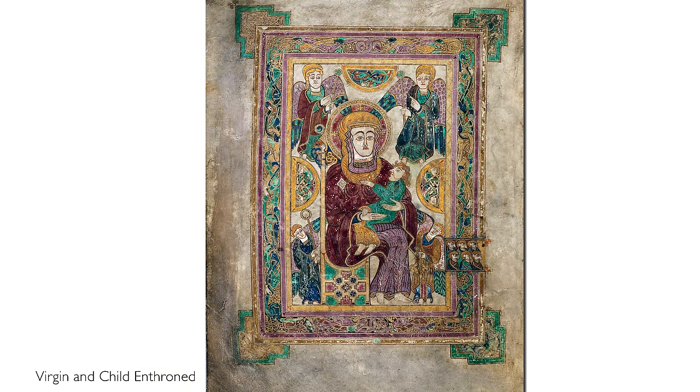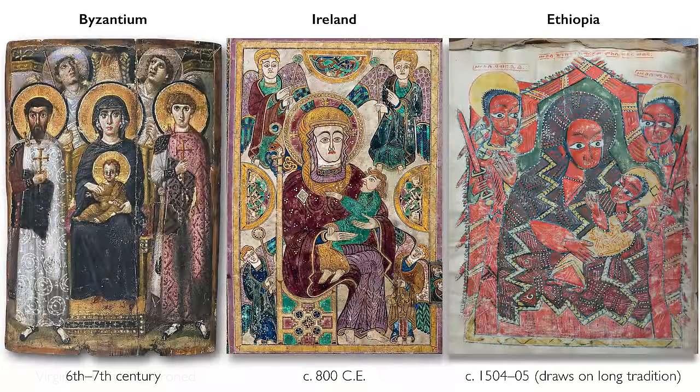Shortly after the canon table pages, we find, by some accounts, the earliest representation of the Virgin and Child in a manuscript in Western Europe. It reminds me of imagery of the Virgin and Child that you might find in Byzantium and even Ethiopia. What's common to these images is the frontal nature of the Virgin Mary, a schematic rendering of the face, and elaboration of the clothing that she wears — the wealth of those textiles.